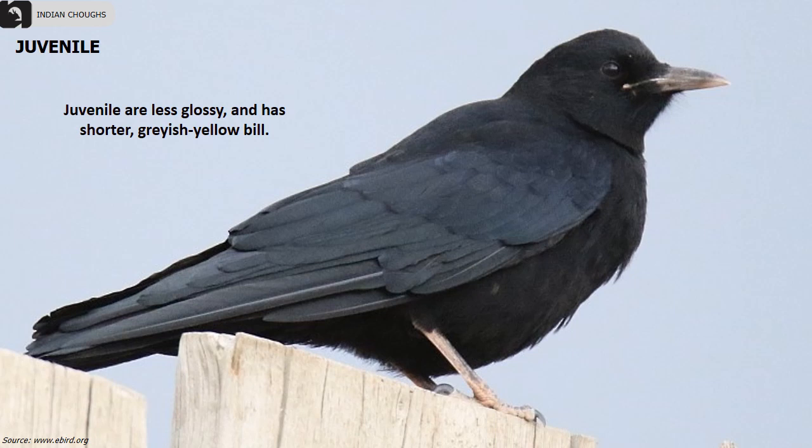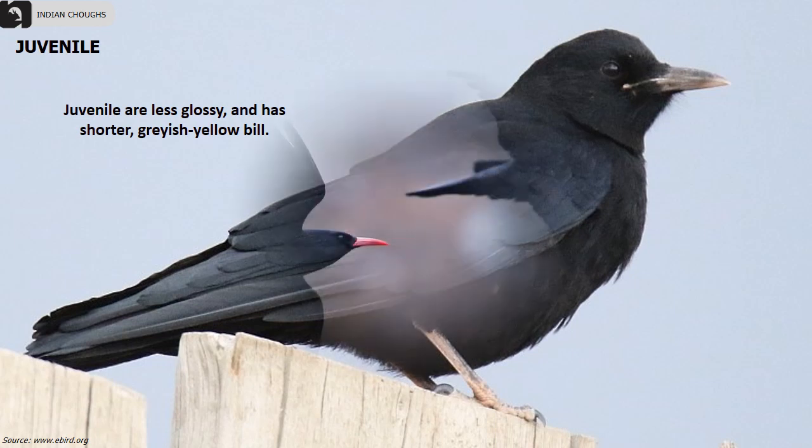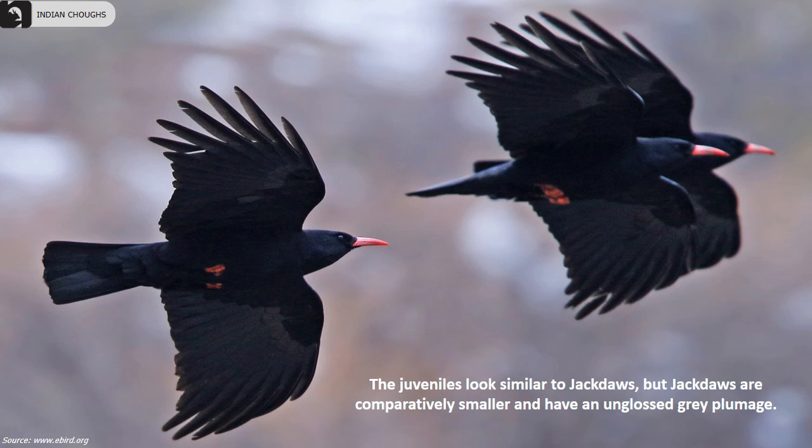Juveniles are less glossy and have a shorter, grey, shallow bill. They look similar to Jackdaws, but Jackdaws are comparatively smaller and have an unglossed grey plumage.